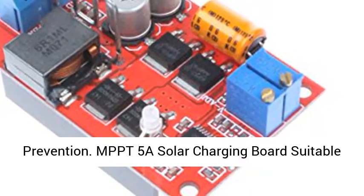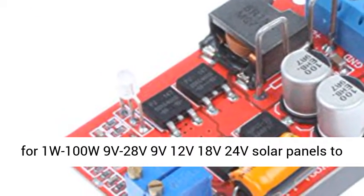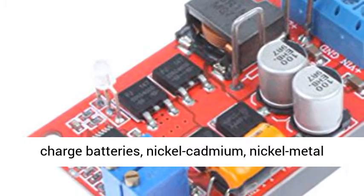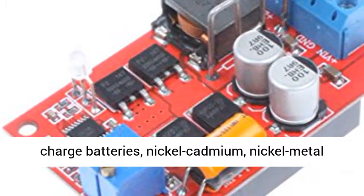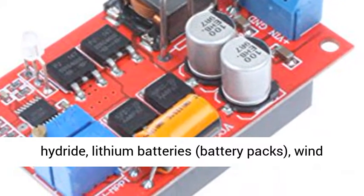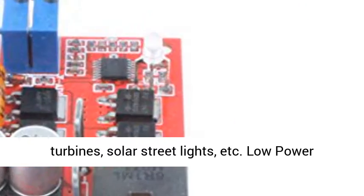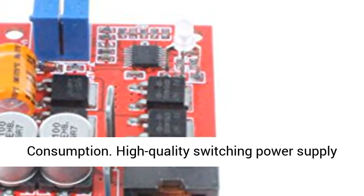The MPPT-5A Solar Charging Board is suitable for 1W-100W, 9V-28V solar panels, including 9V, 12V, 18V, and 24V panels, to charge batteries — nickel-cadmium, nickel-metal hydride, lithium batteries, battery packs — and for use with wind turbines, solar streetlights, etc. Low power consumption.